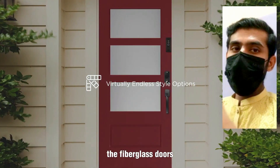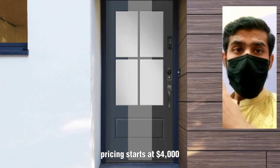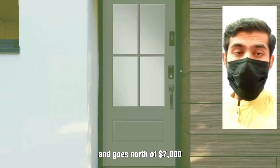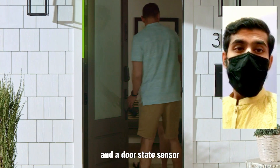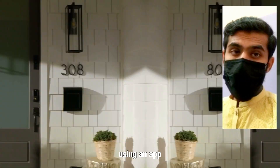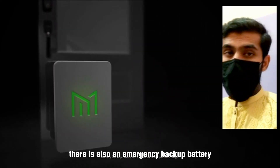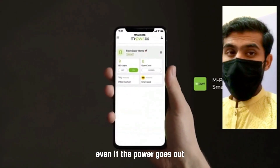The fiberglass doors come in a few different styles and colors, with pricing starting at $4,000 and going north of $7,000. Other smart features include motion-activated lighting and a door state sensor so you can see if the door is open or closed using an app. There's also an emergency backup battery so you can still control the door's electronics even if the power goes out.